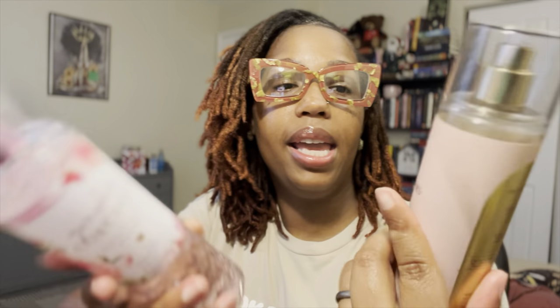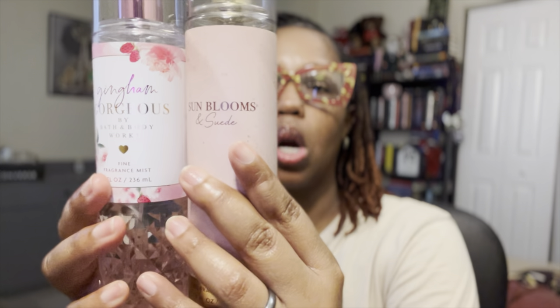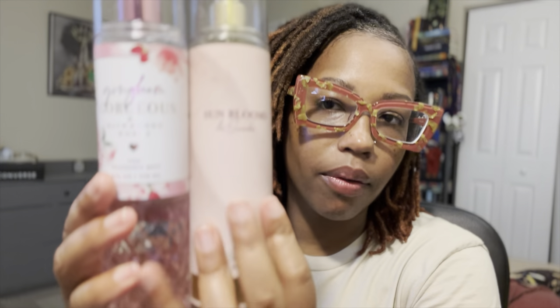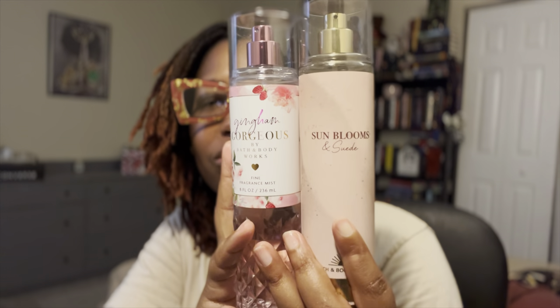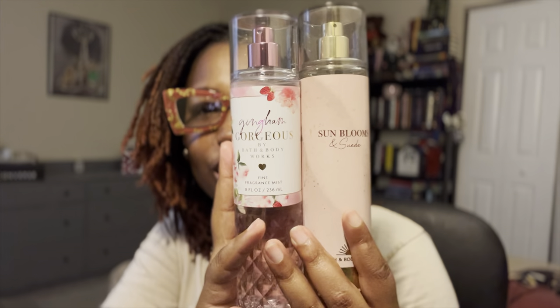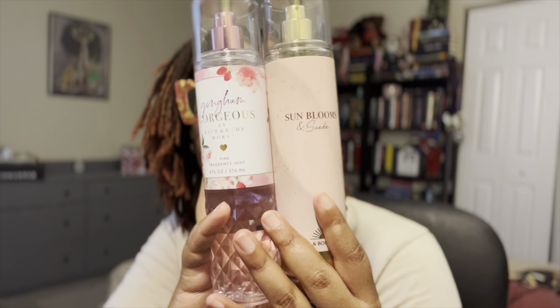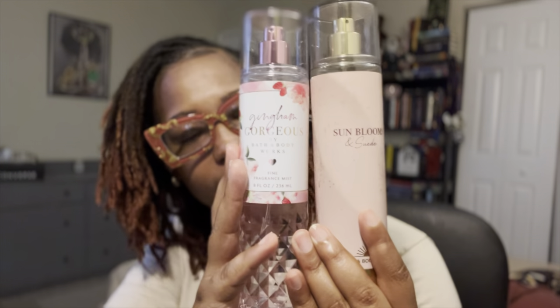Let's compare it to some things. First, I would say it's a cousin with Sun Blooms & Suede. Sun Blooms & Suede's notes are white raspberry, pink petal, and vanilla cream — that pink petal is probably more of a peony note or floral. They're both fresh, sweet scents — fruity florals, not gourmands. They are cousins but two separate scents, so if you have Sun Blooms & Suede and want Gingham Gorgeous, go ahead and get it.